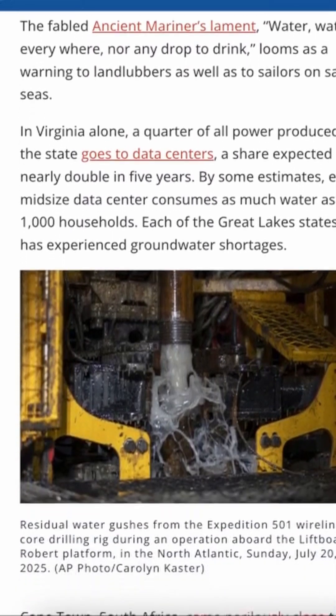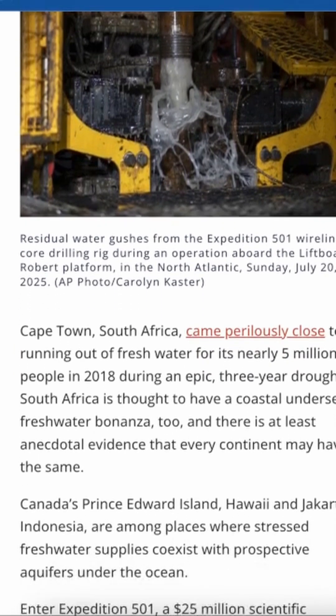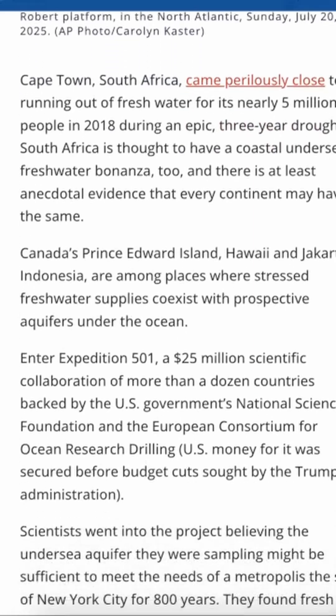In a time where entire regions face severe drought and shrinking freshwater supplies, this kind of hidden resource could be a game-changer. But accessing it won't be easy.